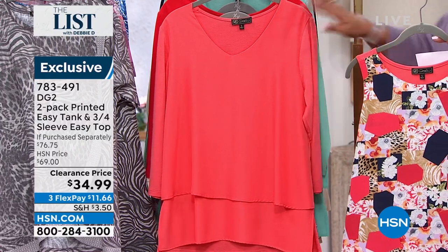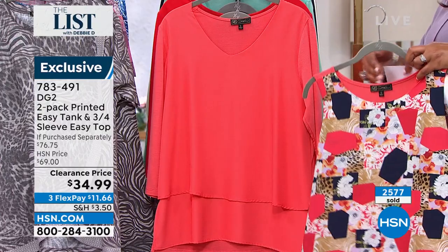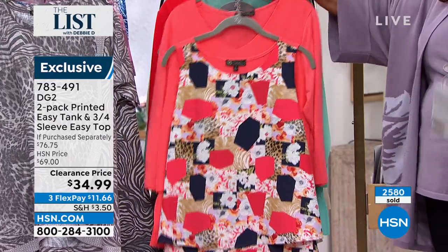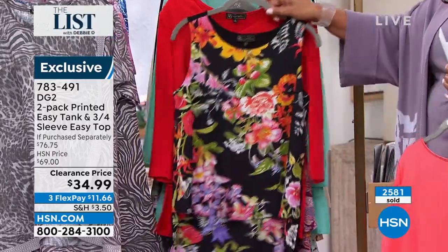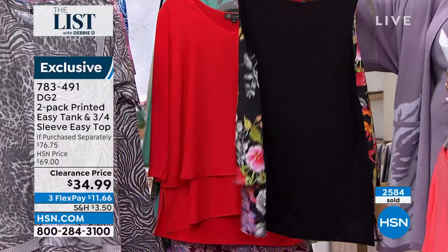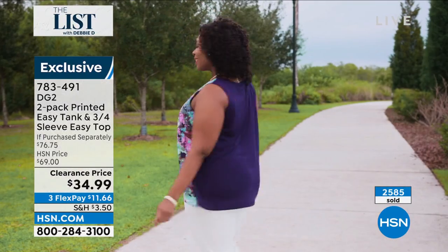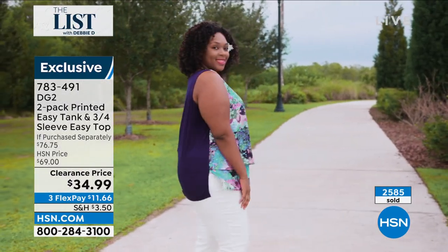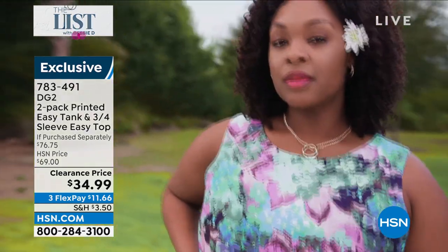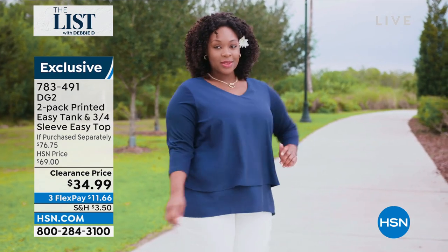This coral you'd wear all spring and all summer — beautiful with some white pants. Then put the patchwork print on with your favorite Bermuda. You've got your red — if you love the floral, look at how vibrant this is. The easy tank is so popular — they've sold three million because it's stretched in the back. In the front it has this flowy rayon, crepe de chine feel. That navy top — look at that navy.